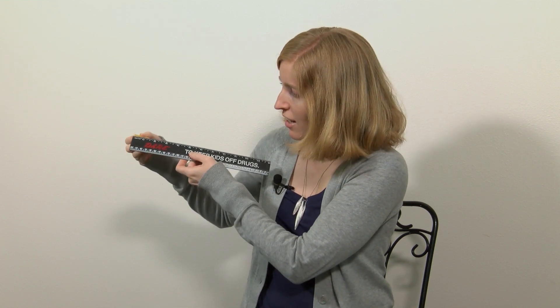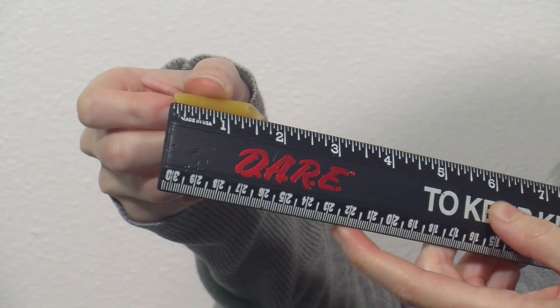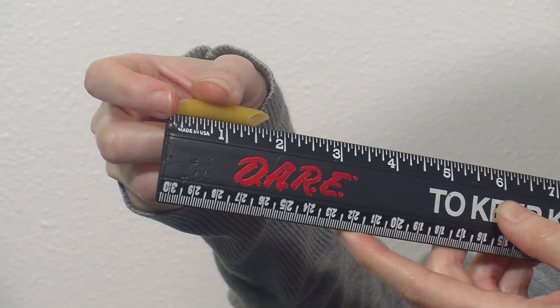The next thing on our scavenger hunt is to find something that's shorter than six inches. I have my ruler, and I found this piece of pasta. Let's see how long this piece of pasta is. I'm going to line it up with the edge of the ruler. Here's the six inch mark over here, so it's definitely shorter than six inches. It looks like it's about 1.75 inches — a little shorter than two inches. Did we find something that's shorter than six inches? Yes, we found this piece of pasta.